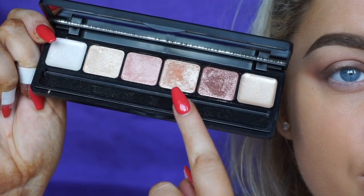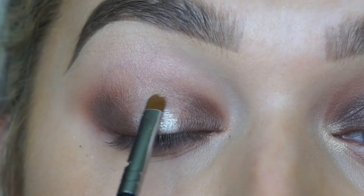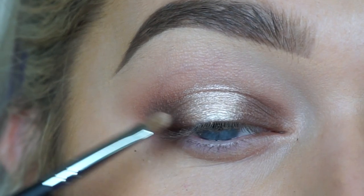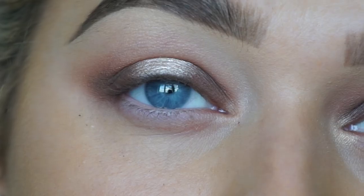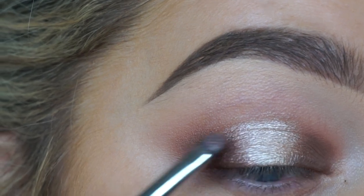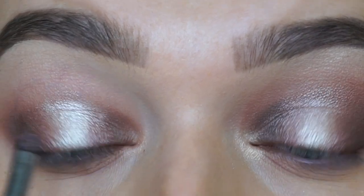Taking the Eye Lust Diamonds in the Rough palette — I'm obsessed with this one. These shades are almost like highlighters. I'm taking the softer champagne color and placing it right in the middle of the lid. Then going in with a slightly bronzier shade to use as a transition between the darker colors and that light champagne, to make sure everything is blended seamlessly.